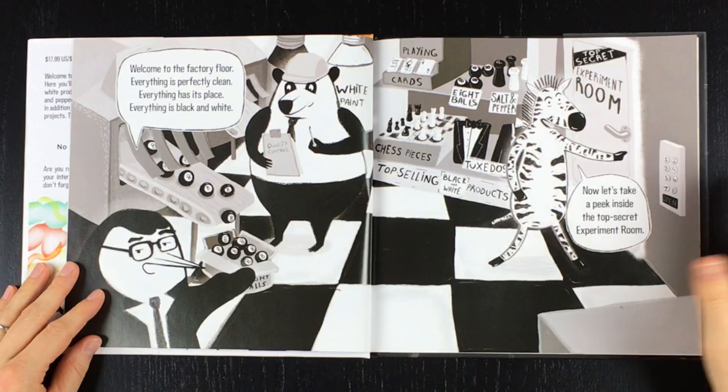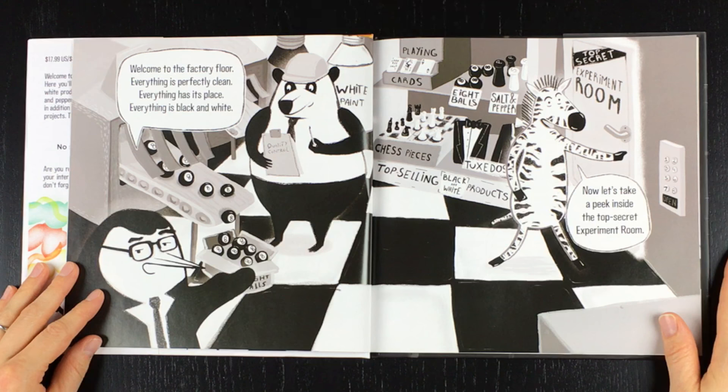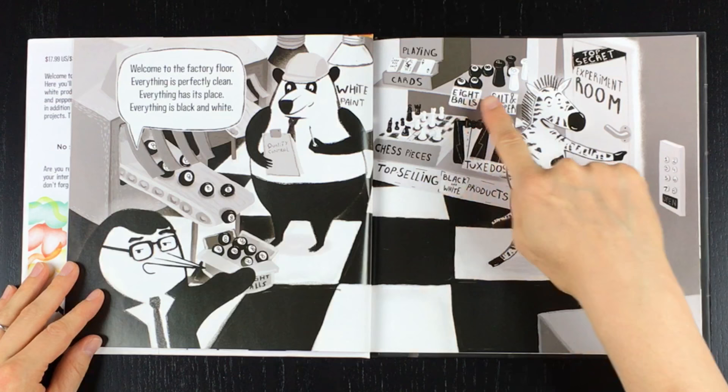Welcome to the factory floor. Everything is perfectly clean. Everything has its place. Everything is black and white. Chess pieces, egg balls, salt and pepper shakers, tuxedos.